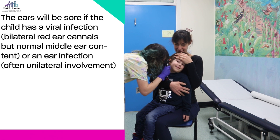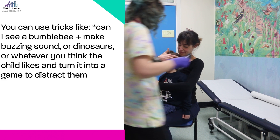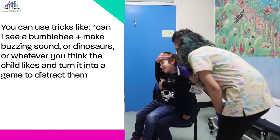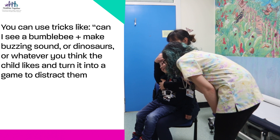The ears will be sore if the child has a viral infection or an ear infection. You can use tricks like 'Can I see a bumblebee?' and make buzzing sounds, or dinosaurs, or whatever you think the child likes, and turn it into a game to distract them.